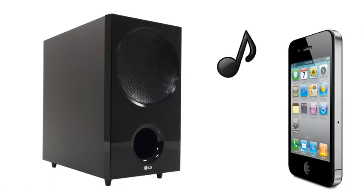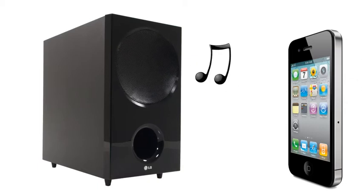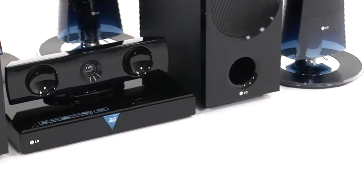Plug in and rock out. This system works with iPod and iPhone products. That means you can connect, charge, control and play directly from your iPod or iPhone anytime.